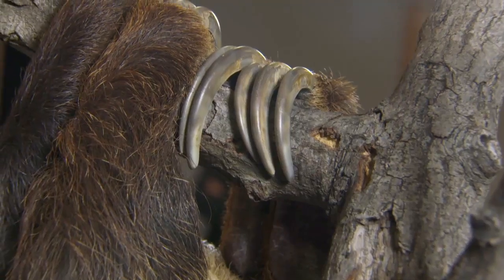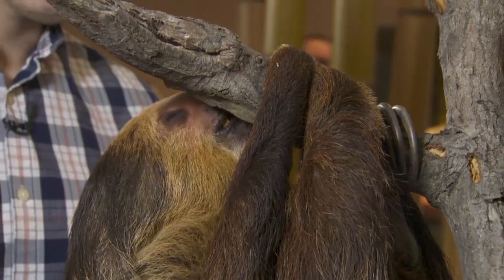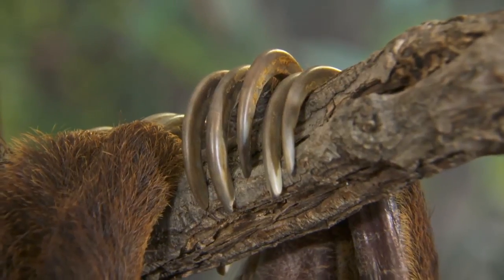These guys have a really cool adaptation. Their hands actually work opposite to ours. So when you relax your hand is in sort of an open position, whereas when these guys relax their tendons contract so their hands and feet cup down. So to hang upside down like this takes no energy at all.